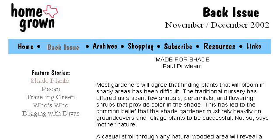You can also try www.homegrowntexas.com, especially the page Shade Plants, Homegrown Texas. This is the link.